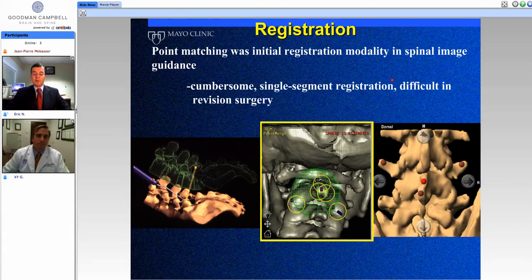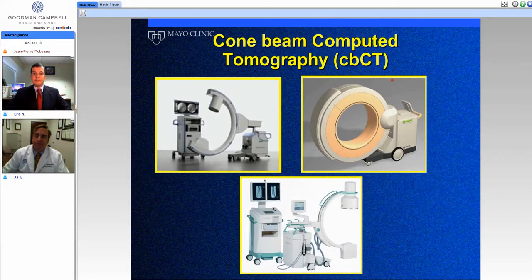In my training, we were doing FloroNav at that time, and it was adding at least two to three hours to a case. I think a lot of people's early experiences have made them believe that navigation in spine surgery will actually increase the time of surgery. But our experience nowadays is otherwise. I would agree — image guidance now, especially with CBCT technology registration, takes significant time off our surgery when compared to doing the same procedure without image guidance.